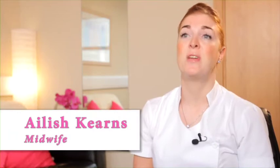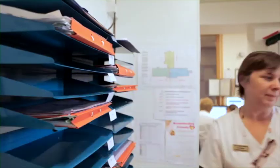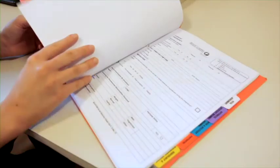You have gained the information now about the early signs of labour. It is important to keep your numbers close to hand and to bring your maternity notes with you when you come into the hospital.